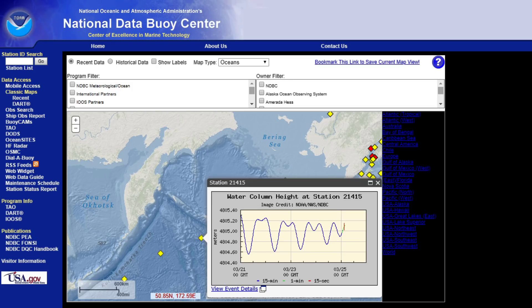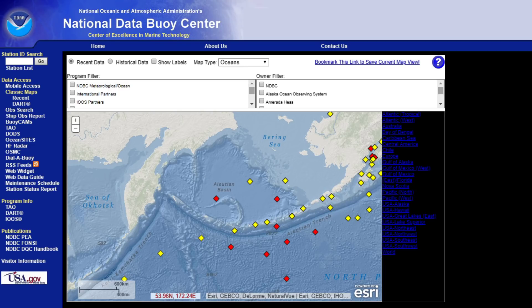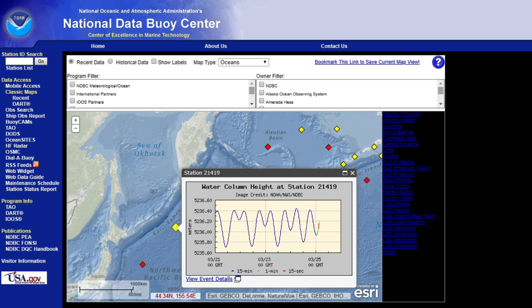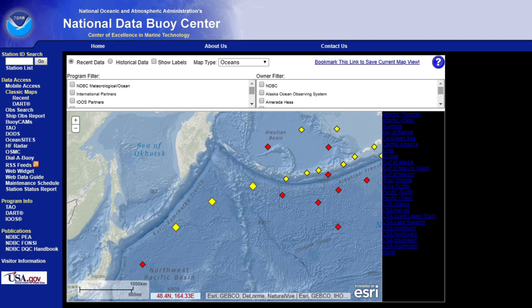You can see the wave height difference there as well. I'm not an expert at reading these buoy graphs — I don't cover them too often; I let the professionals do that. They're the ones who base judgments off these wave readings to determine if there's going to be a tsunami generated or not.